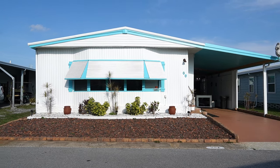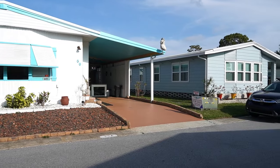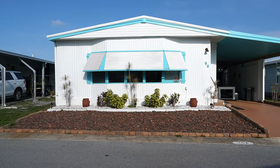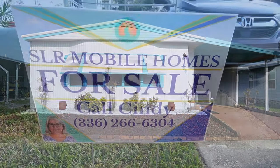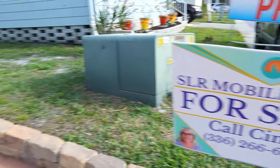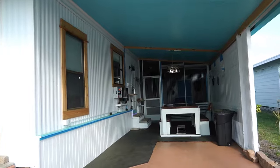Hi, this is Greg with SLR Mobile Homes. I'm down here in Serendipity Mobile Home Park, Clearwater, Florida. This home is listed by Cindy — there's her name and number. You can give her a call, or if you're on your phone, you can tap on the headline and all the information will come down.